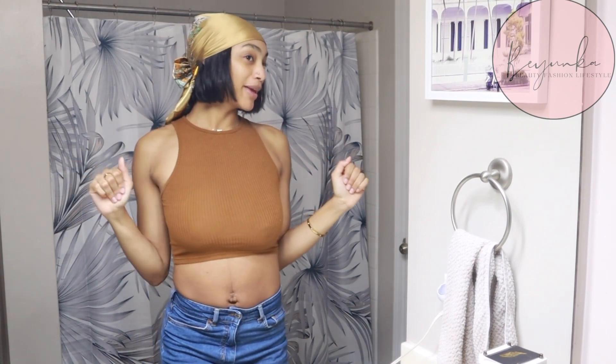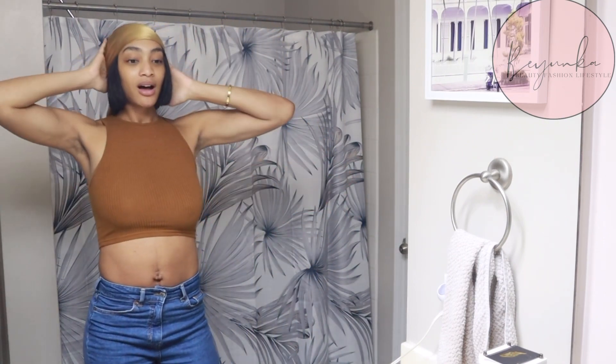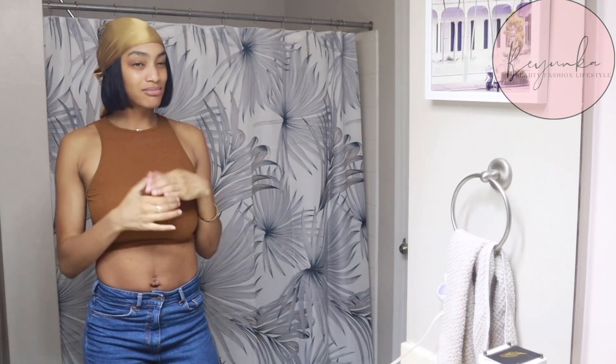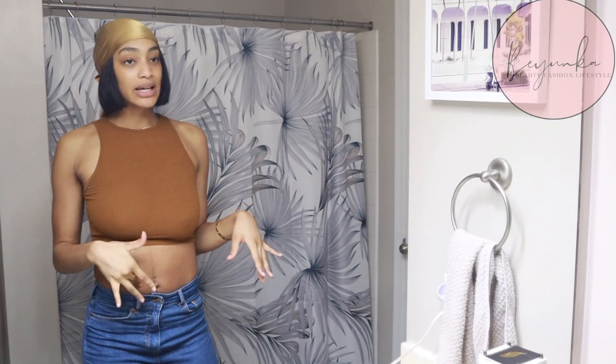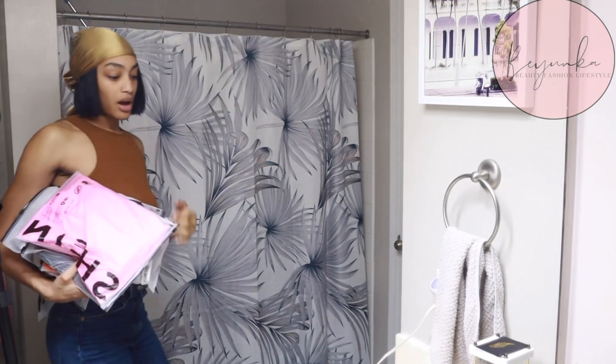All right, what's up y'all, it's your girl B and I'm back with another video. Today we're going to do a try-on haul, two months postpartum. It's kind of like basic tops, a few sets, nothing too much, so let's go ahead and get started.